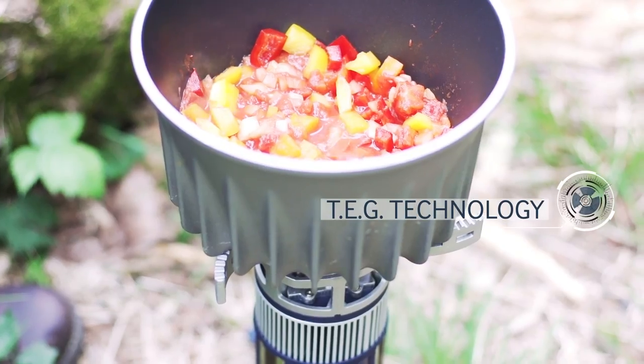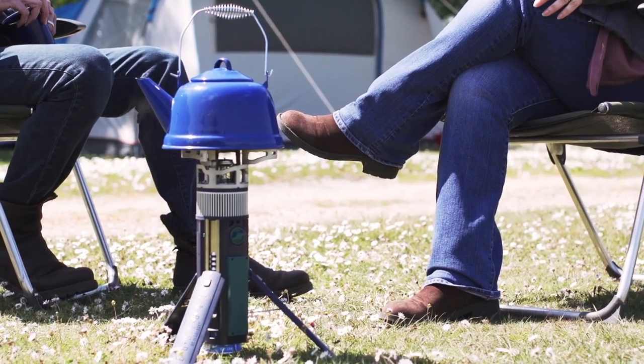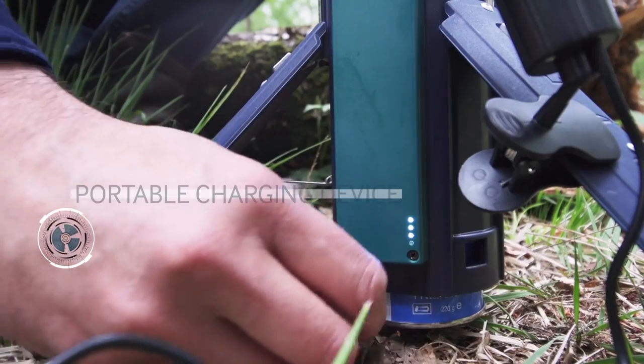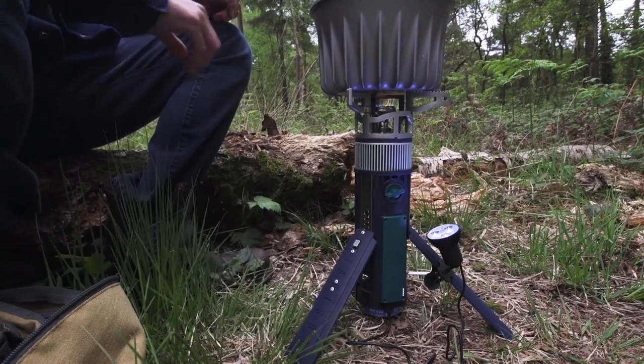TegStove incorporates thermoelectric generator technology. Using our system it's possible to charge your mobile devices and run lighting, even when the stove's turned off. Pre-charge before you go and you're topping up the battery every time you cook.